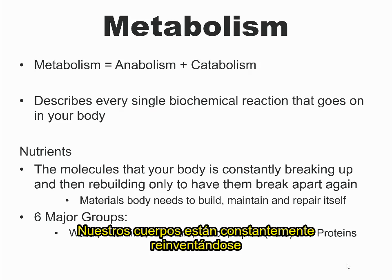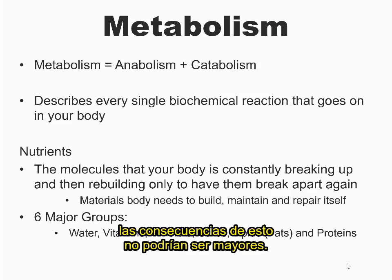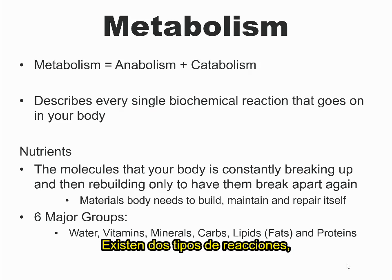Our bodies are constantly reinventing themselves in this perpetual state of loss, but also always rebuilding. And even though all of this is happening at the cellular level, the consequences of these things happening couldn't be bigger. These two sets of reactions, both catabolic and anabolic, together make up your metabolism. So really, what is metabolism?